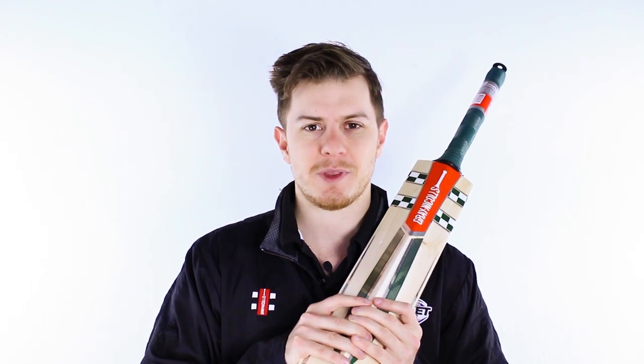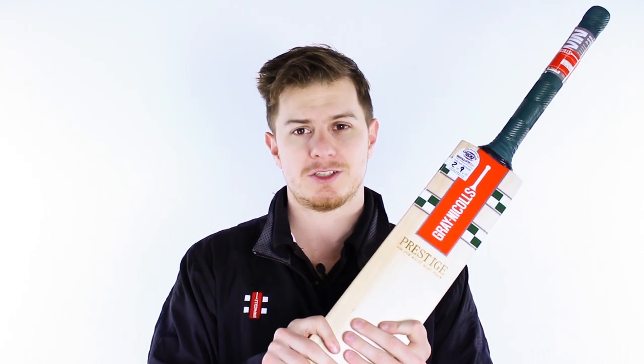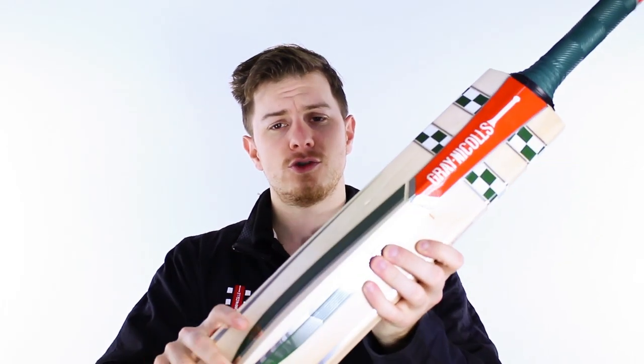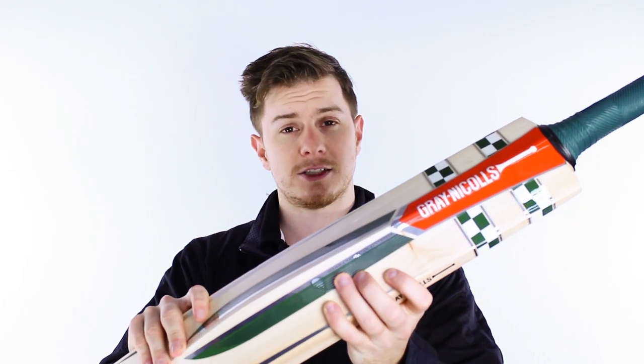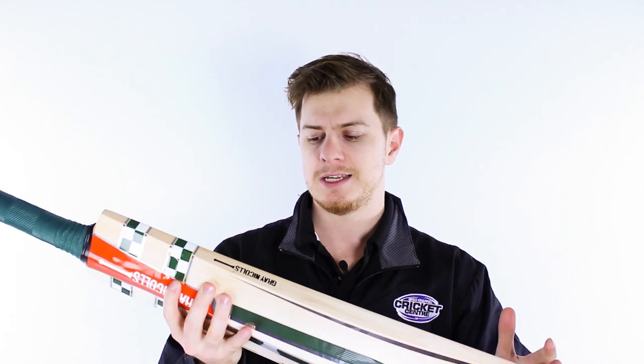G'day guys, it's Steve here from the Gregg Chappell Cricket Centre, introducing a new cricket bat this year. It's called the Grey-Nichols Prestige, a new bat within their specialist range which is only available from a few places including the GCCC.